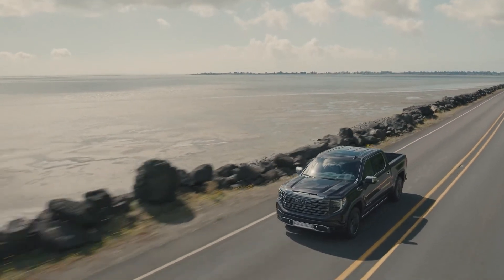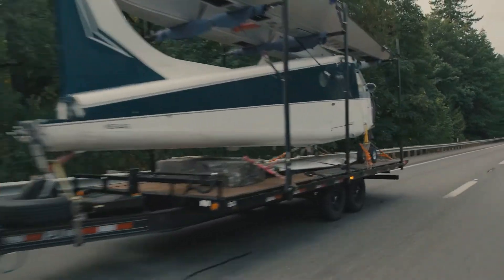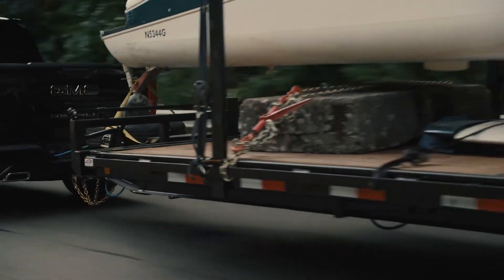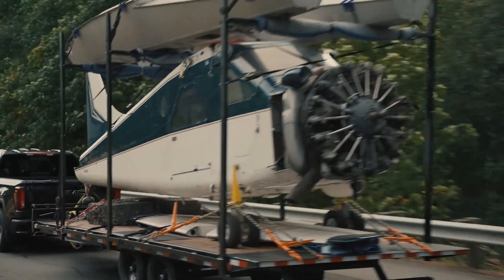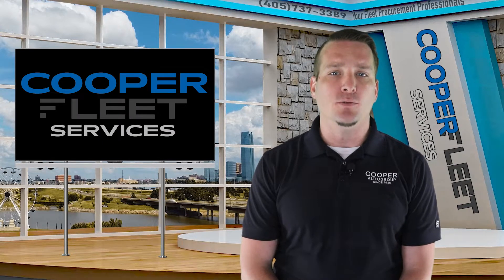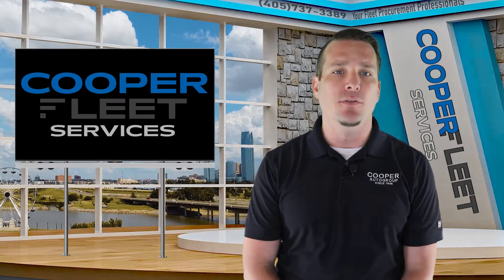The Denali Ultimate will sport a standard 6.2-liter V8 engine and an available Duramax 3-liter diesel. This announcement seems to come at a weird time as the microchip shortage and supply chain issues are still front and center in the automotive manufacturing industry. But unlike the light-duty market, the ultra-luxury and exotic vehicle markets are booming. With the average cost of vehicle purchases rising like never before, it seems as though GM is looking to cash in on the trend.